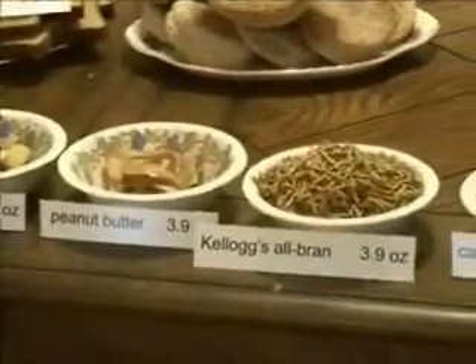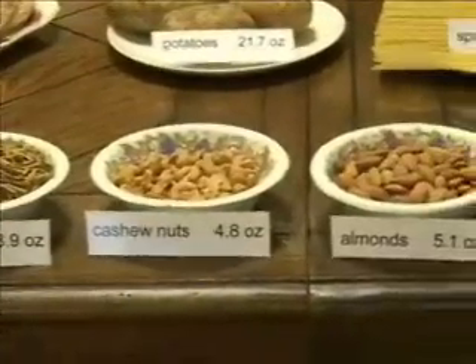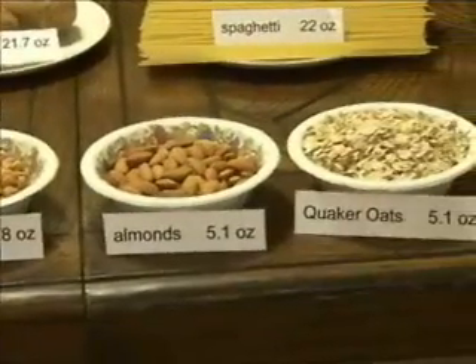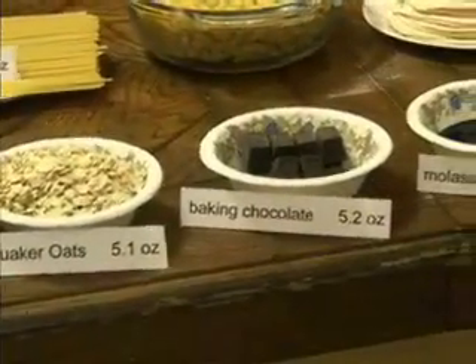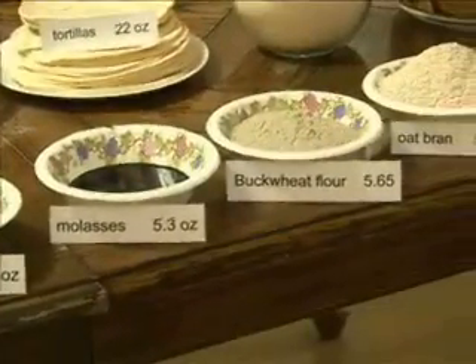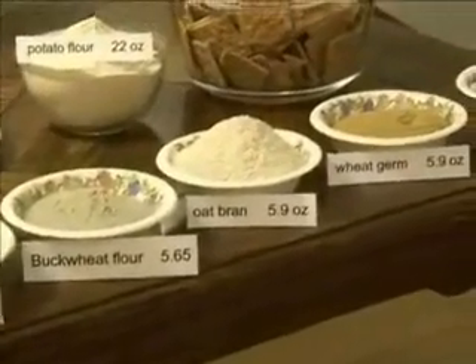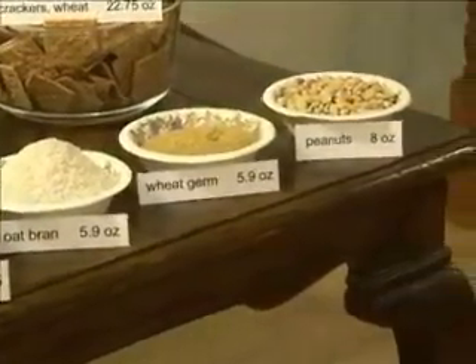Kellogg's All-Bran, 3.9. Cashew nuts, 4.8. Almonds, 5.1. Quaker oats, 5.1. Baking chocolate, 5.2. Molasses, 5.3. Buckwheat flour, 5.65. Oat bran, 5.9. Wheat germ, 5.9. And peanuts, 8.0 ounces.